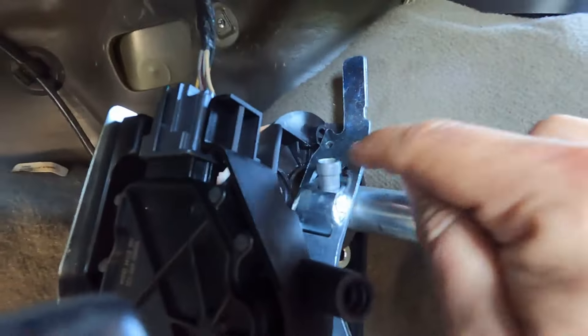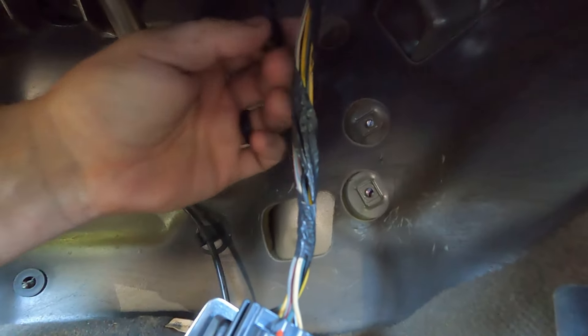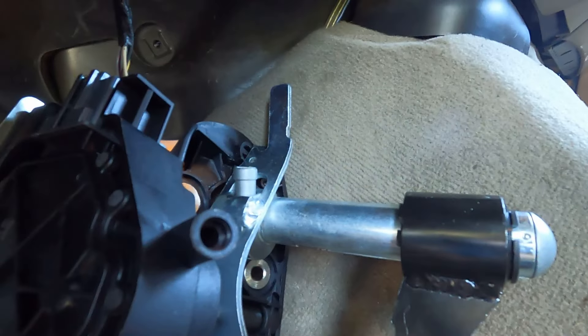Actually, before I put the cable back in, I want to show you exactly how this thing works. It's controlled by this box up here that sits right on top of the column. The adjustable pedal slides in and out through a screw-type mechanism — the shaft turns kind of like a speedo cable, and when you press the button, this thing spins and turns that shaft to move the pedal in and out.